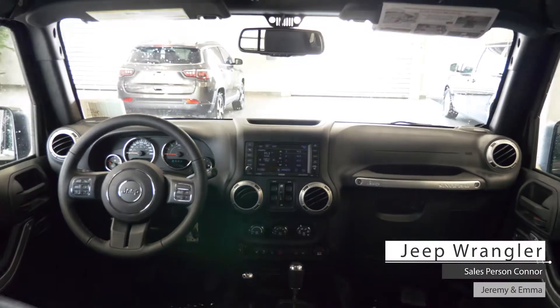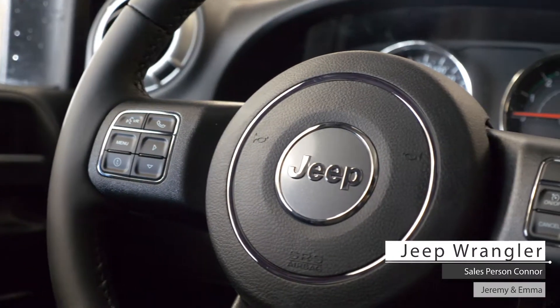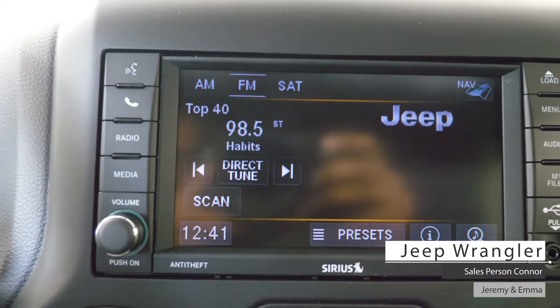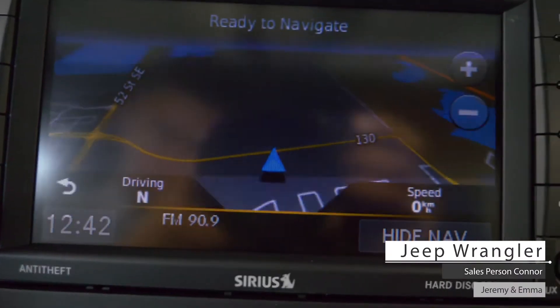Aside from your standard features such as remote start, this vehicle includes cruise and media steering wheel mounted controls, a touchscreen media center with AM-FM radio, Sirius XM, Uconnect hands-free communication, Bluetooth audio, GPS navigation, and a CD-DVD player.